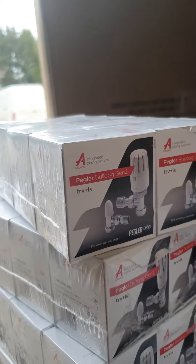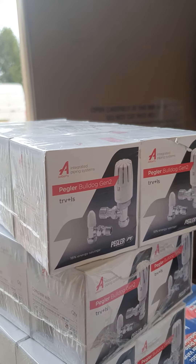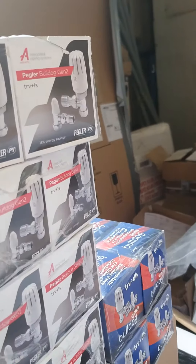In stock at mcdonaldplumsupplies.com — £8.90 for the TRV and lock shield, £9.65 if you want it with the drain-off. It's mcdonaldplumsupplies.com, free delivery on all orders over £50 plus VAT. We'd love to get these moving — Pegler Bulldog, you know the quality. Thank you.